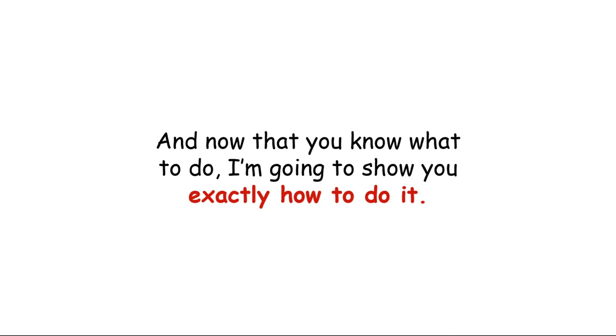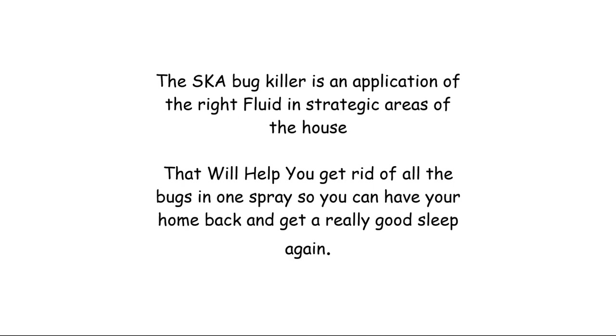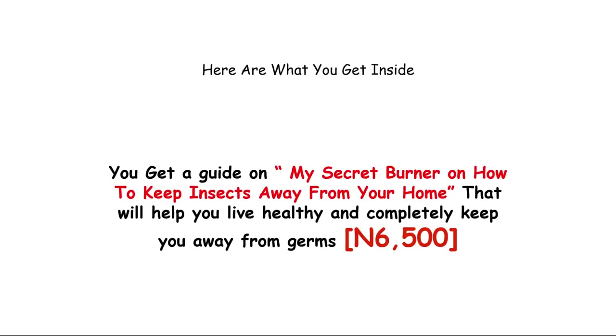Now that you know what to do, I'm going to show you exactly how to do it. I'll be introducing you to the SK Bug Killer system, which helps homeowners terminate and get rid of bed bugs using the Spray Key Areas method. This is a sure guide that shows you how to apply substances in strategic key areas of the house, using an anti-bed-bug fluid readily used in many homes, that will help you get rid of all the bugs in your house in one spray so you can have a good sleep again.